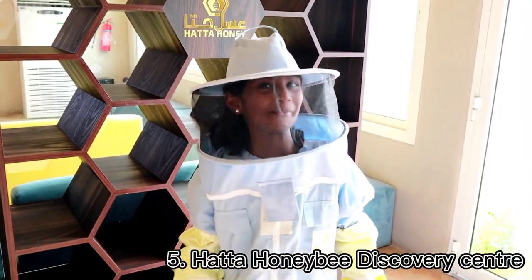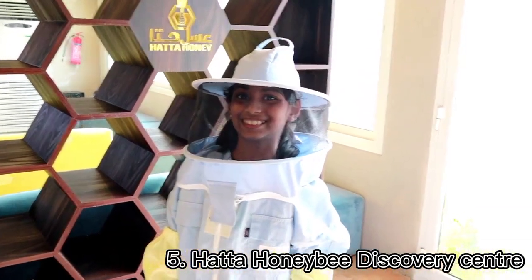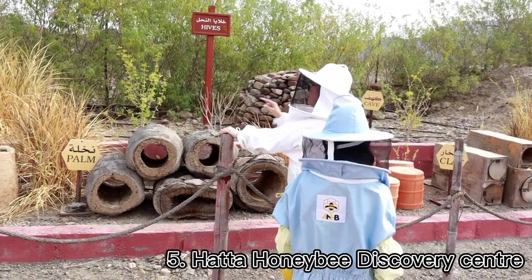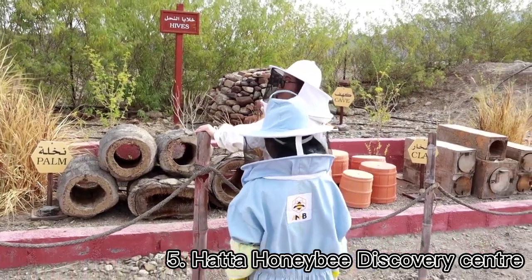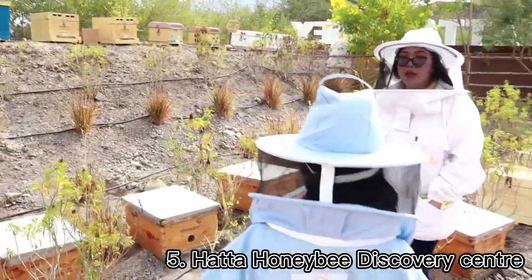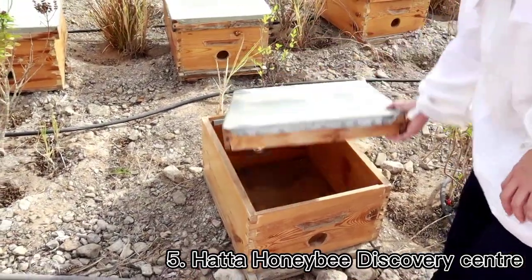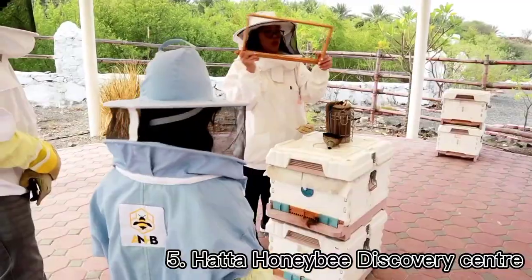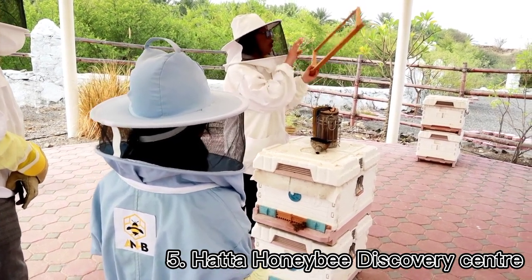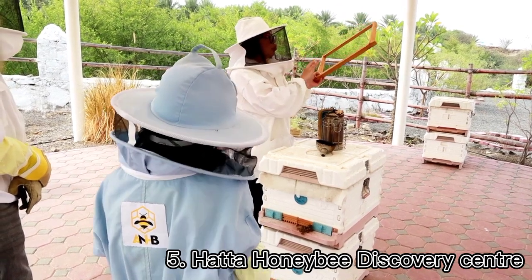At Hatta, we checked out some honey. We have the mud and pound beehive — these two beehives are from the UAE, which is why they are called Emirati beehives. The wooden beehive is called the US-European beehive, also known as the International beehive because it is used worldwide. If there are 10 frames, there will be 60,000 bees. For the tour, they only put 3 to 7 frames per beehive, so there will be 10,000 to 20,000 bees inside.